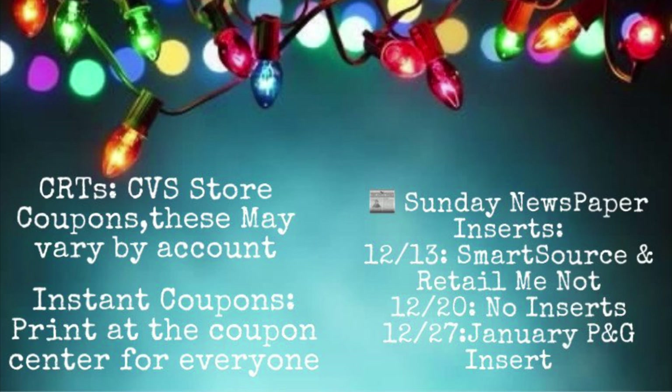Hopefully most of you guys have a working coupon center in your store so you can take advantage of those instant coupons that are normally advertised in the ad each week. Anytime that I mention coupon inserts, I'll say SmartSource or RetailMeNot, and that is the insert that the coupon is from. For our recent newspaper inserts, we are getting a SmartSource and a RetailMeNot in the 12-13 newspaper, which will come out on Sunday.